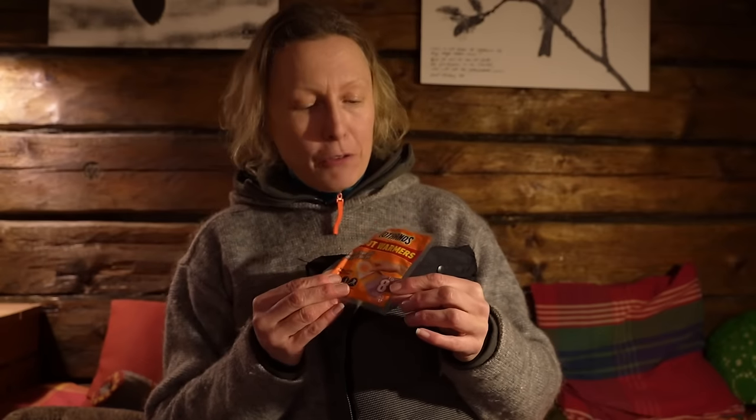I'll put a link to the toe warmers in the description. These are from Hot Hands and they actually hold all the hours that it says on the package, which many brands don't.